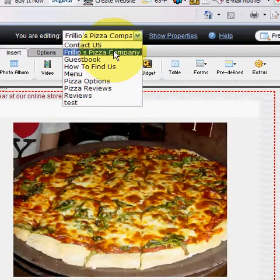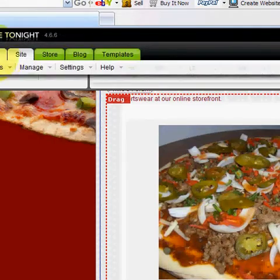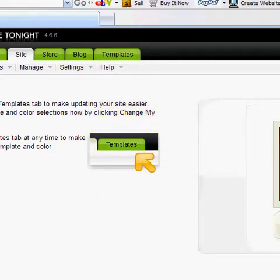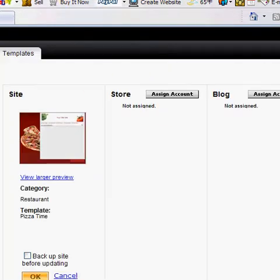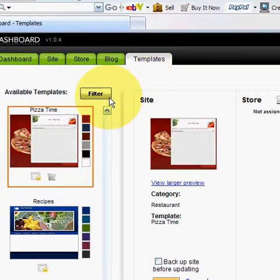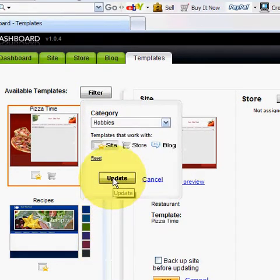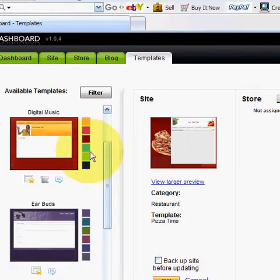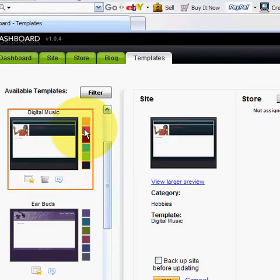You can quickly jump from page to page within your designer program, and you can also quickly change the template. We've got over 200 different templates to choose from. You can click the filter button and quickly jump to any category you want — for example, a hobbies page. You can scroll through all the different templates and quickly choose the color schemes that you want, and you'll see it change right away.